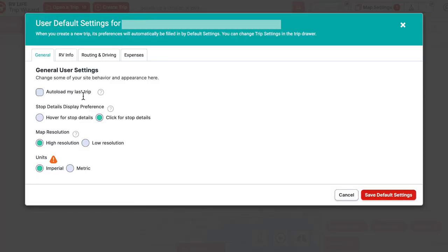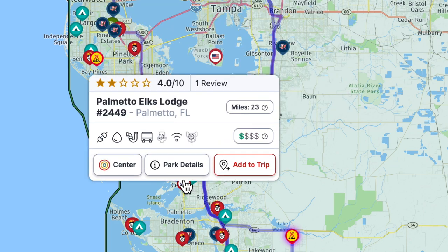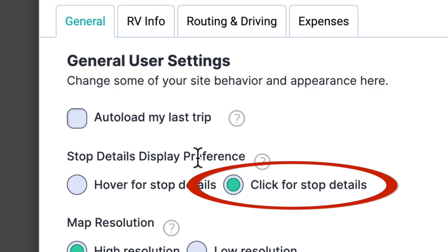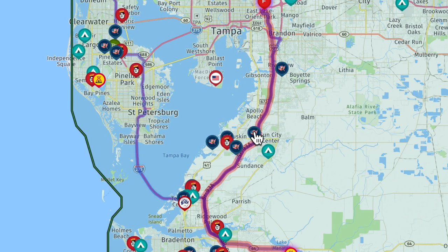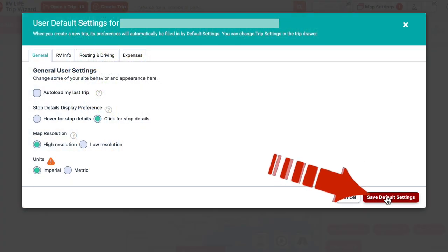We don't use that one because right now we've got the trip we're on but Mark is also working on a tentative future trip, so we leave it unchecked to open whichever trip we want. There's also a stop detail setting — usually it's on hover, but I don't like that because some campsites are close and it's constantly flashing different campgrounds. I prefer to set it on click for stop details, so if I want to see the detail on a particular park, I just click on it. Make sure you save settings as you go along.